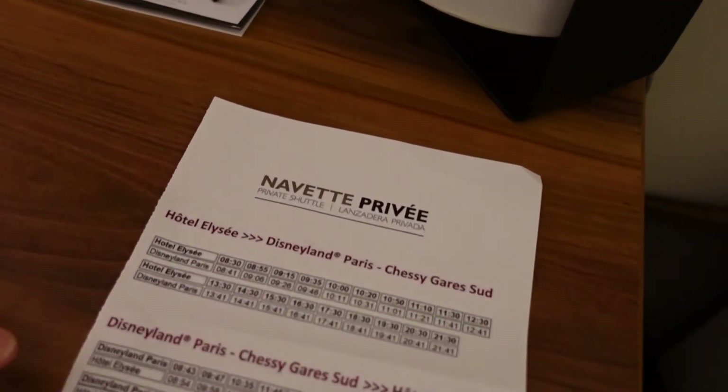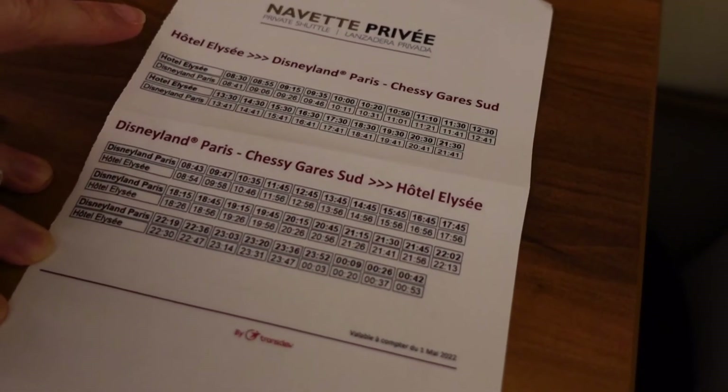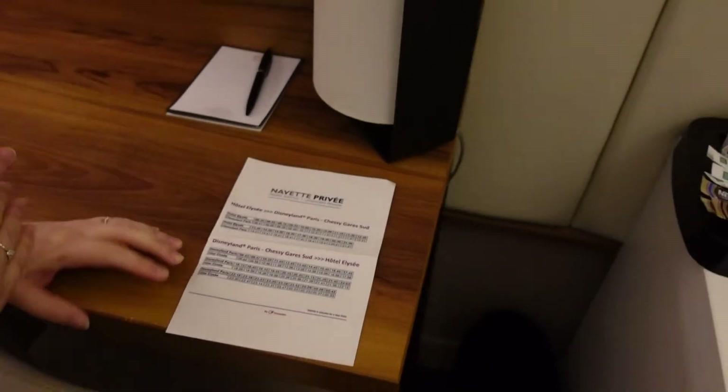It also comes with — so when we checked in we got the bus schedule. There is a free shuttle from Hotel Elysee to Disneyland Paris, and the timings seem to be quite frequent.